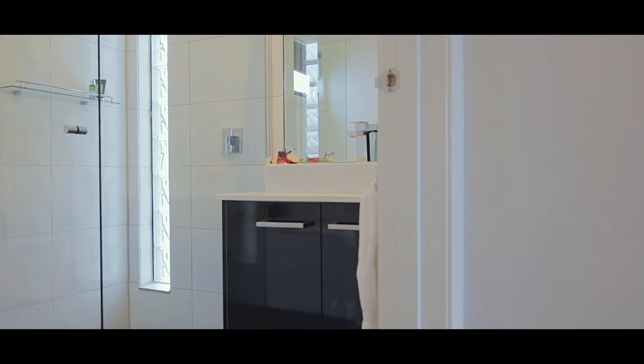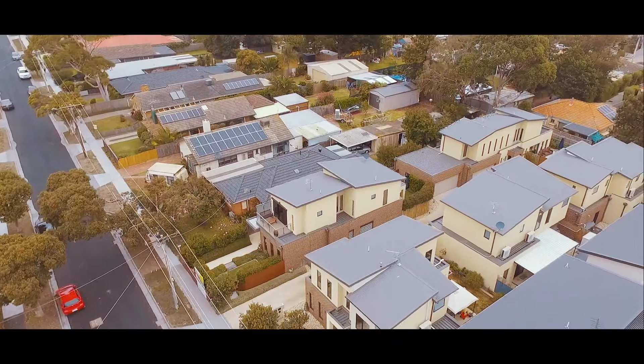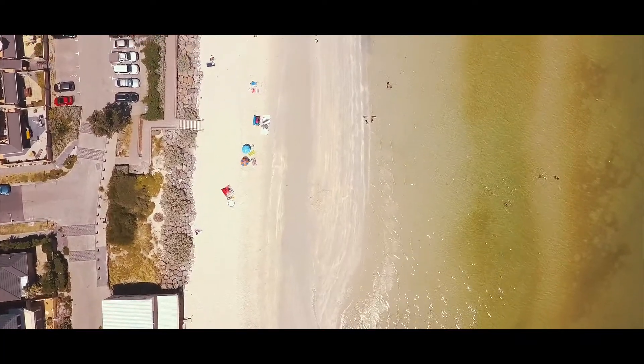The location is perfect. Ten minute walk to the beautiful Carrum Beach, close proximity to all shops, public transport, and Patterson Lakes or Carrum at your doorstep.